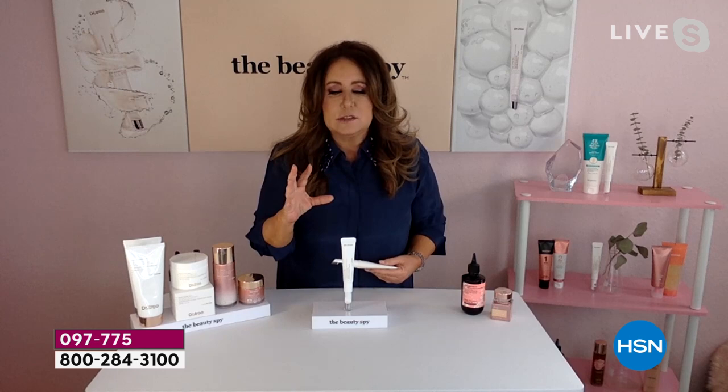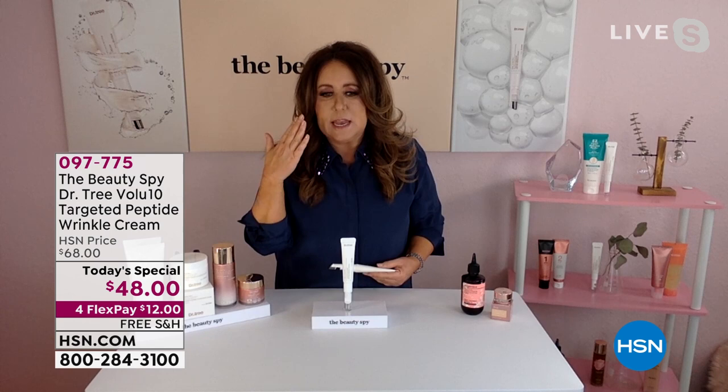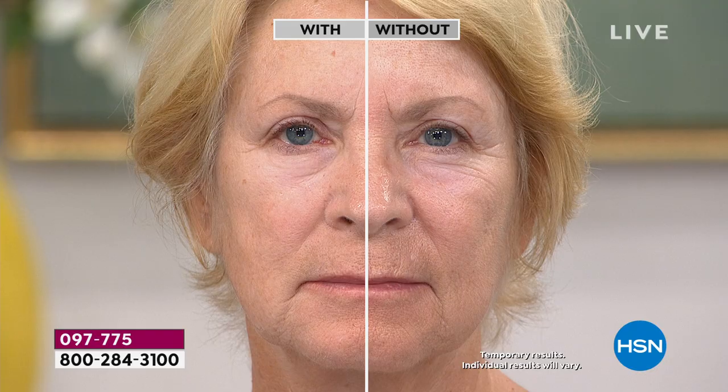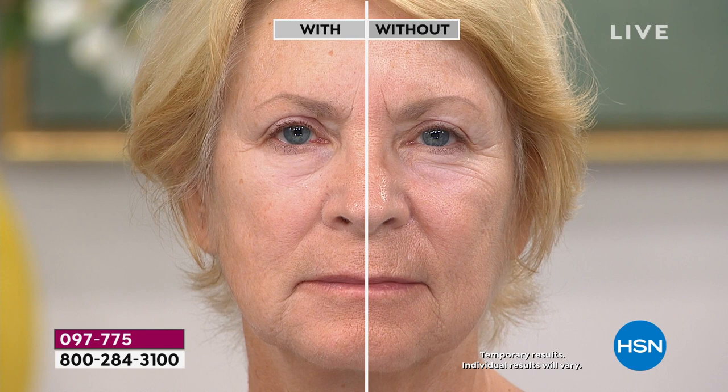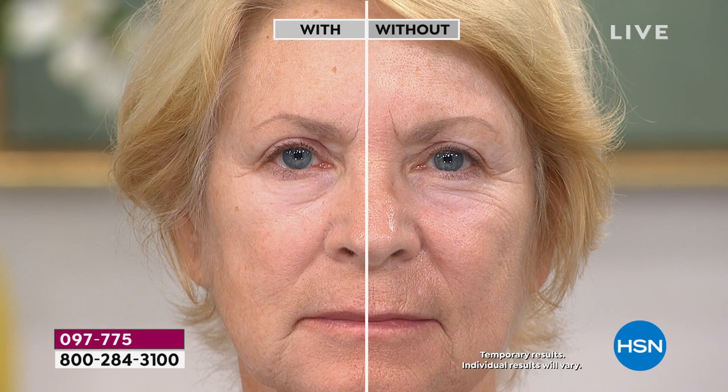The reason TriniX1 is so important: most times when you use a product that tightens the skin, you see a film because they're using silicates. This product is silicate free, meaning you won't see any residue or pilling on the skin, and there's no dry time. As we take a tour of Barb's skin, it's remarkable — this is live.